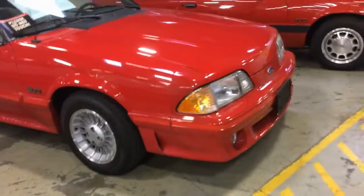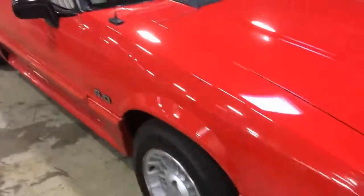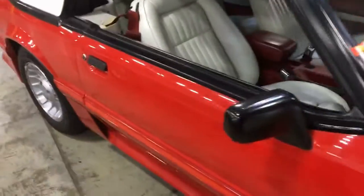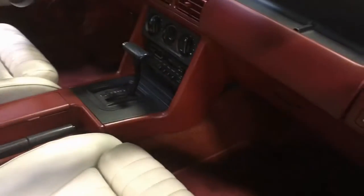The next low-mile Mustang is right here — a 1989 GT with 24,000 miles on it. Looks pretty cool, definitely has some age to it, but what do you expect?